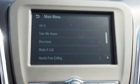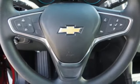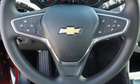It comes with features you need and better yet want: Bluetooth wireless audio streaming, power heated mirrors, manual telescoping steering column, and Apple CarPlay and Android Auto.